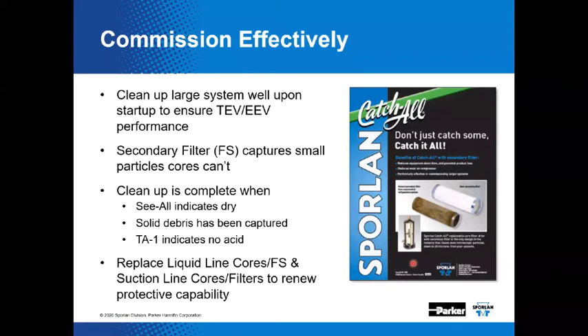There's a bulletin that explains a little bit about the secondary filter providing that 20 micron capability, which is somewhat unique in the industry and only available through Sporlan wholesalers. The secondary filter abbreviation is 'FS' rather than 'SF' to avoid confusion with suction filters — which makes good sense.